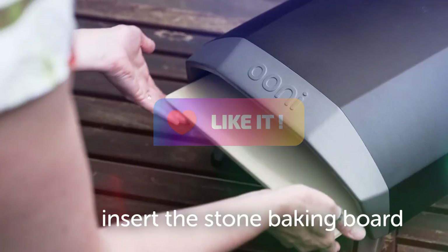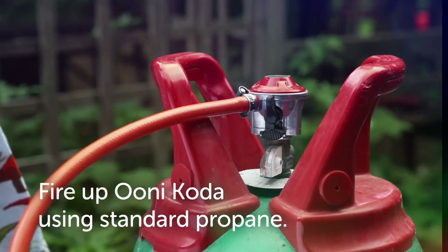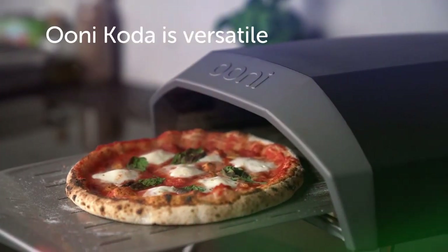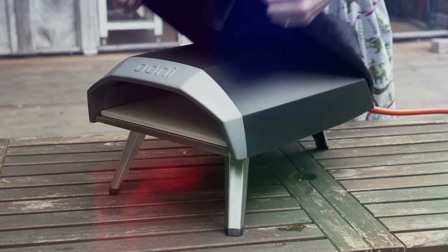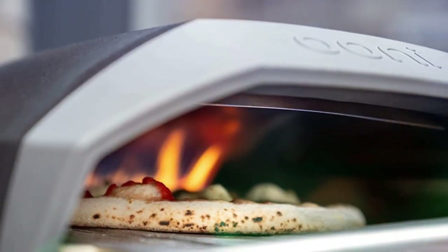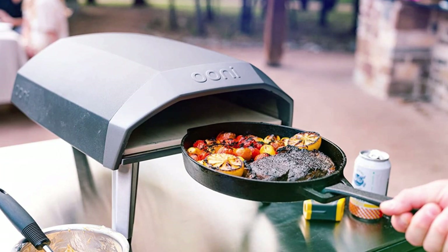The Coda 12 Gas Pizza Oven is ready to go straight out of the box. Simply unfold the legs, insert the pizza stone baking board, connect it up to a gas tank, and you're good to go. Featuring instant gas ignition, you'll be cooking your favorite pizzas in no time. And if you combine the Coda 12 with one of the Unicast Iron Cooking Accessories, it becomes more than just a pizza maker — you can roast meat, fish, or vegetables too.